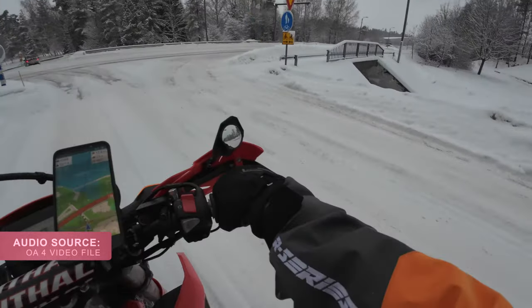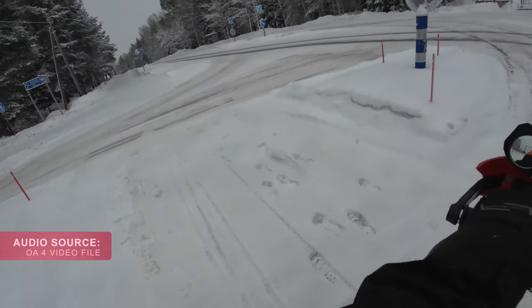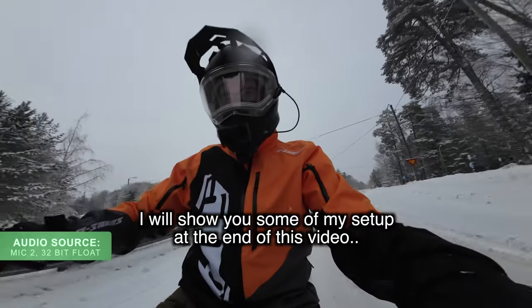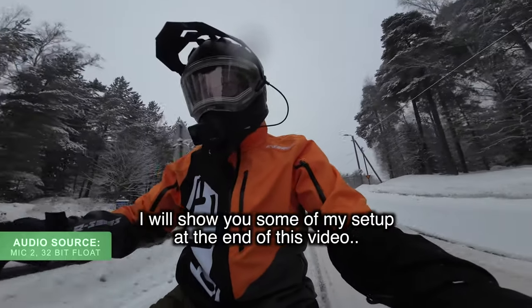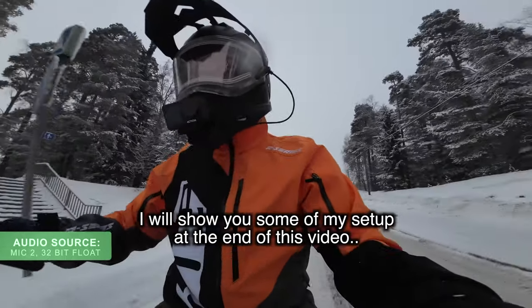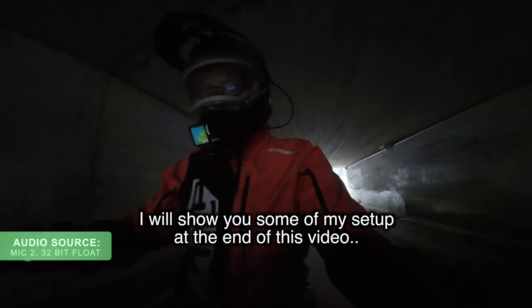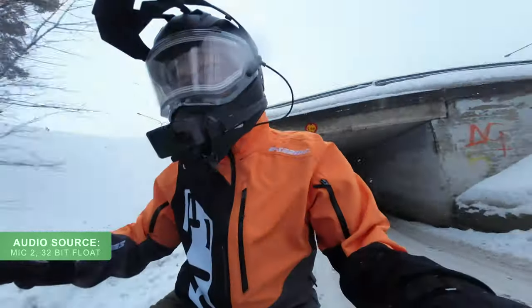Getting cold already — it is not warm outside. I should probably do a video about the gear that I use when riding outside in the winter as well. If anyone is interested I might do that video later.